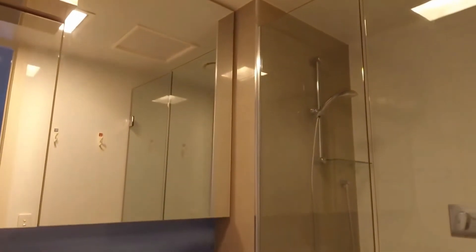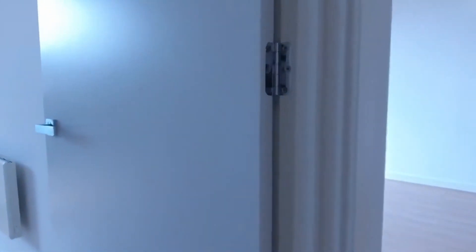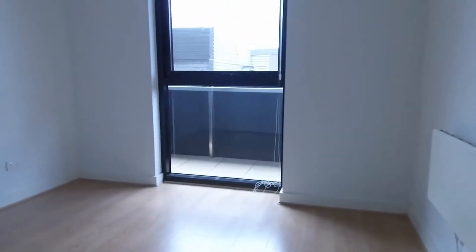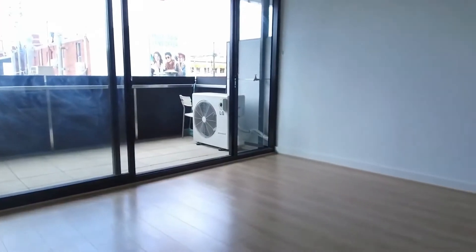The ensuite has been beautifully appointed with mirror over vanity and shower. We've also got Swinburne University in Hawthorne not too far away. The second bedroom features a wall mounted heater, natural light, and plenty of wardrobe space as well.